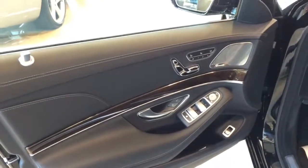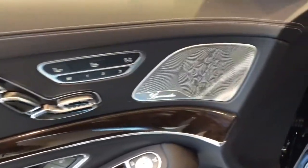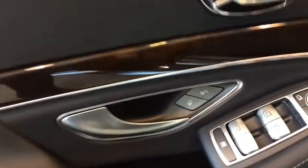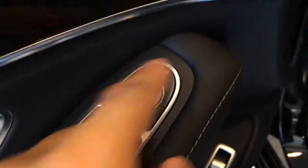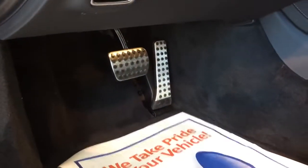Here's a look at the driver side door panel: three-position memory seating, Burmester surround sound speaker, heated and ventilated seat controls, door lock and unlock. All four windows are fully automatic, with side view mirror controls and folding options. There's the trunk release button, storage compartment for the door, AMG illuminated door sill, and the AMG sport pedals.